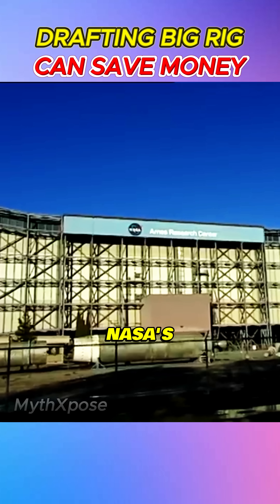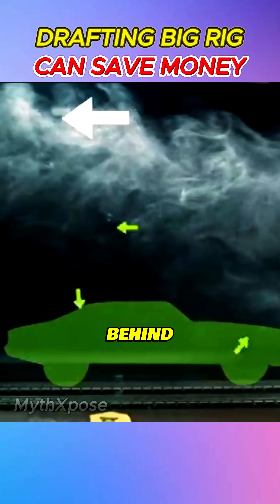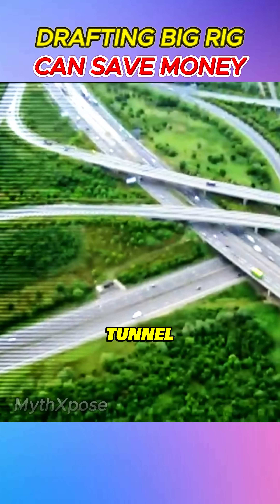The MythBusters hit NASA's wind tunnel with a model big rig. Smoke reveals a hidden sweet spot right behind the truck. At 10 feet, drag drops 60%. At 2 feet, a jaw-dropping 93%. With the wind tunnel results in, it's time to hit the track.